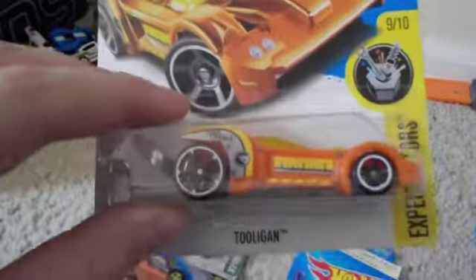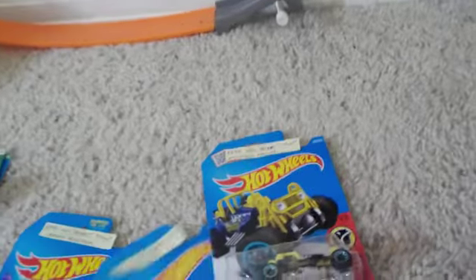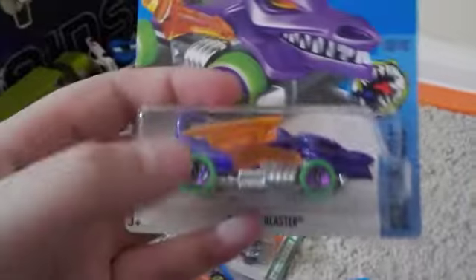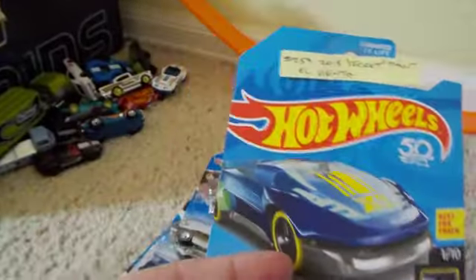Go subscribe to David the Dictator — he's the one who's hooking me up with these. First treasure hunt we have is the Mountain Mauler from the 2016 case. Then we have the Tooligan from the 2017 — I think it's G case, I'm not sure. Then you have the Dragon Blaster from the 2017 C case. Then you have the El Viento from the 2018 B case.